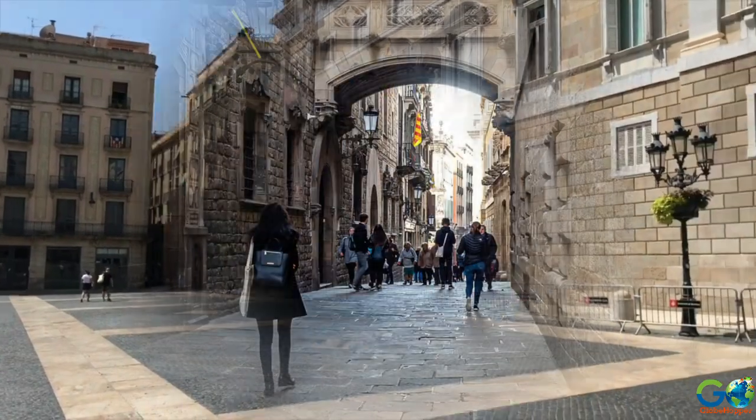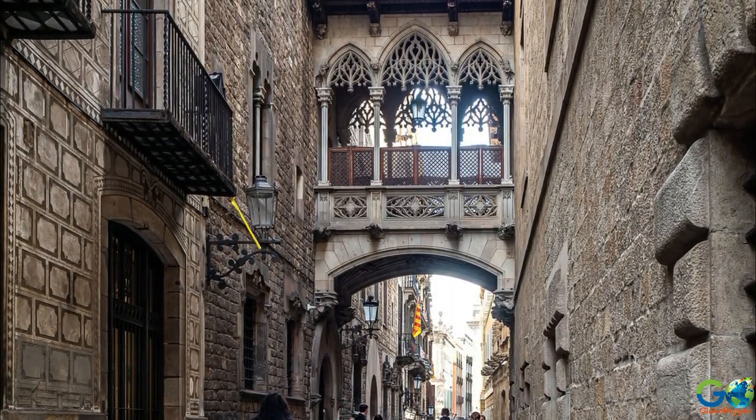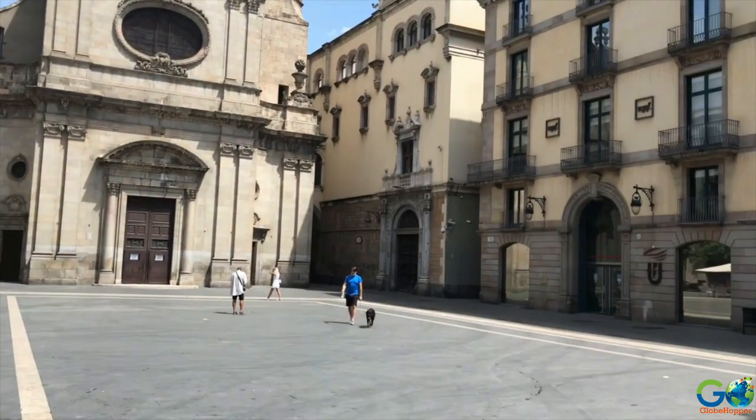Packed full of Gothic architecture, it is one of the most visited and lively regions of the city and is a must-see for first-time visitors to Barcelona.